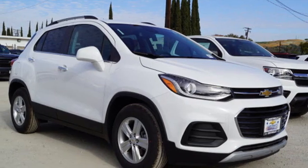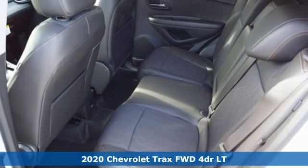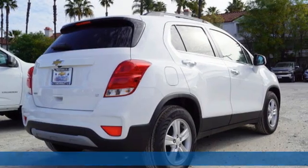It's a new 2020 Chevrolet Trax. Fun to drive, easy to park. This Trax simplifies your life and helps you explore your adventurous side.